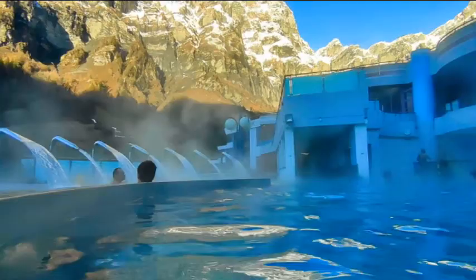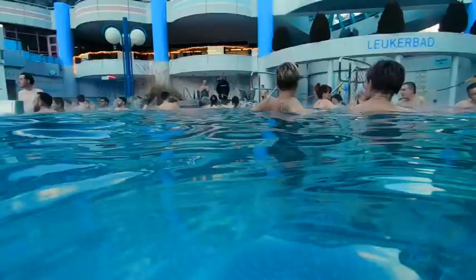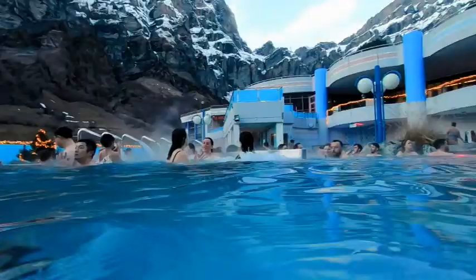Additionally, the upper pool provides neck massages, but it may not be advisable to soak your hair and sit in the cold air with wet hair during the winter season. Summer could be a more appropriate time to enjoy this feature.